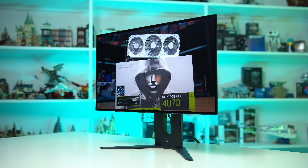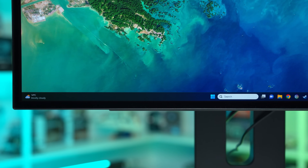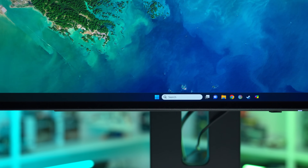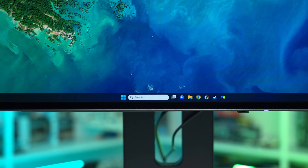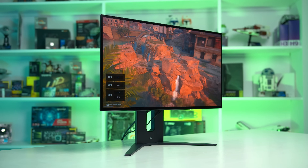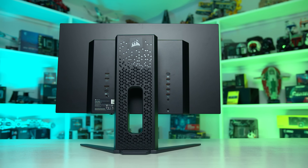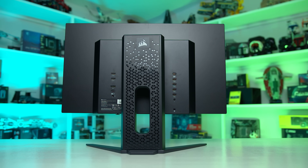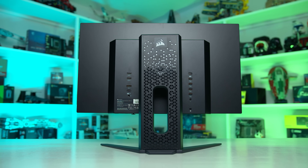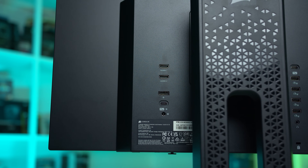Each of the four variants has a unique design but all follow a similar template, just swapping out various elements like the stand to fit that company's design language. The display section across all models has roughly the same bezel size across all four edges, so the part you'll be looking at most often is pretty much identical no matter which variant you choose. The rear of each monitor uses what I like to call the central box design — a central section housing all the display processing hardware which the thin OLED panel extends out from. This is true of all four models, so all of them have a nice thin appearance to the edges.